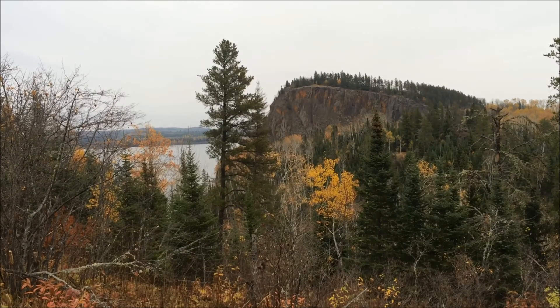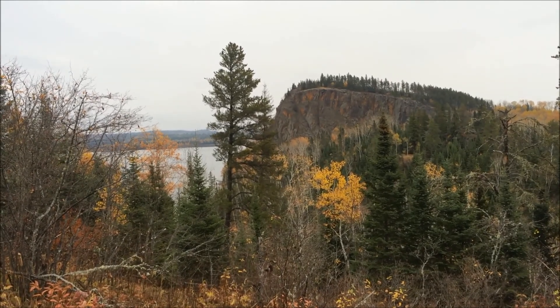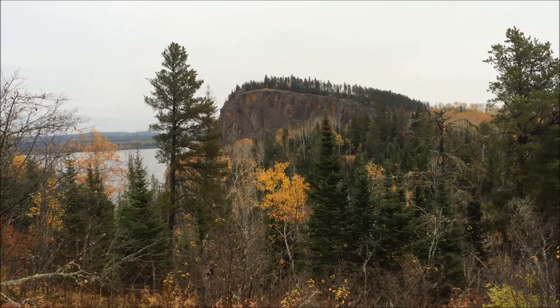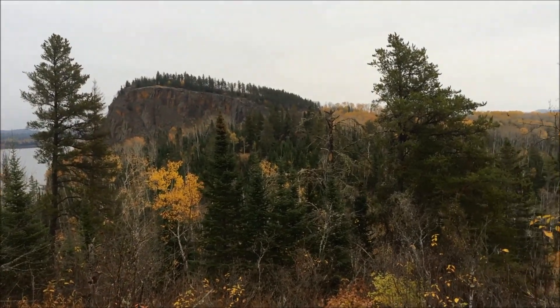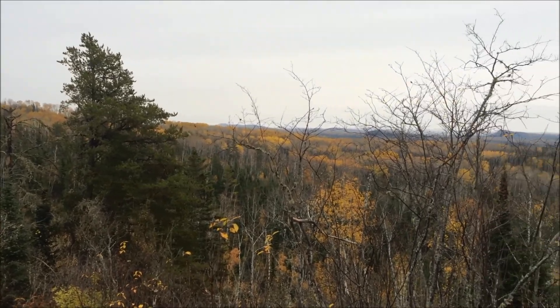We just came up out of the woods here on this ridge. We've got South Fowl Lake over there, and Canada on that side — it's quite the view to come out to. You can pan around and see all the fall colors turning.